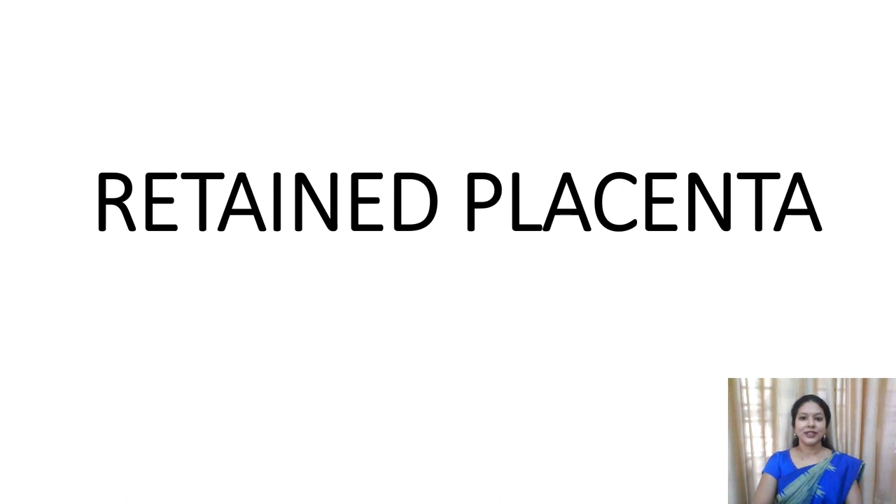Hi friends, in the previous videos we were discussing about the abnormalities of puerperium. Here we are going to see one more abnormality, that is retained placenta.